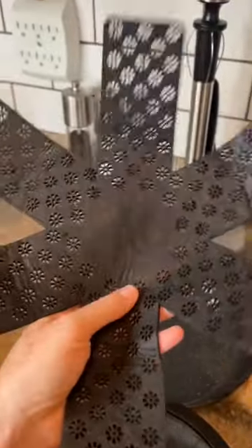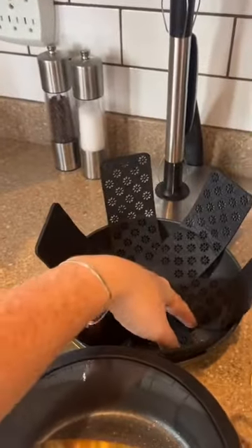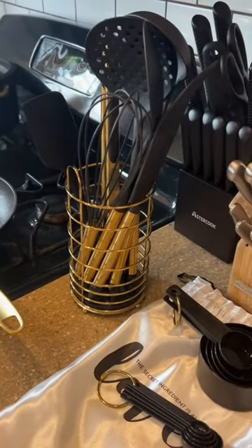It comes with these pan protectors so they're not scratching against each other, and I should probably show you the matching utensils I got.